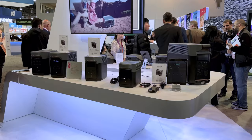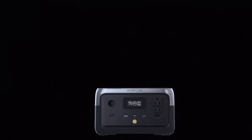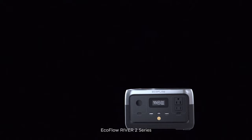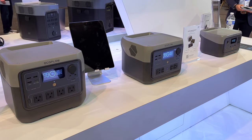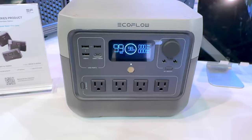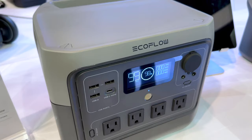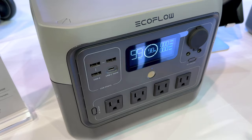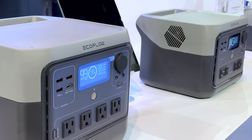Back in EcoFlow's core line of home energy products, they displayed the full Delta and River 2 lines in the booth. I recently reviewed the River 2 and River 2 Max and was excited to see the larger River 2 Pro on display. The Pro is a really nice unit with a 768 watt hour LFP battery and 800 watt AC inverter, looking almost identical to the Max but about an inch and a half taller. It's great for charging laptops, running a compressor fridge, and powering smaller AC appliances like TVs, fans, and CPAP machines. I can't wait to get my hands on the River 2 Pro and give it a full review.